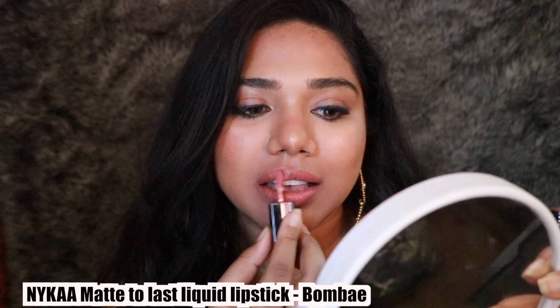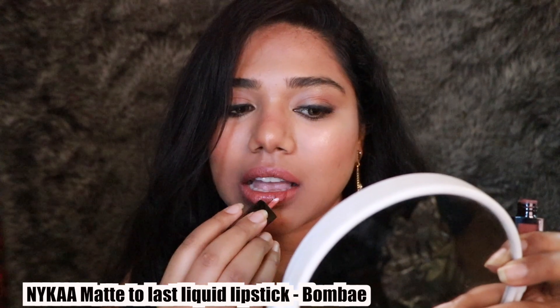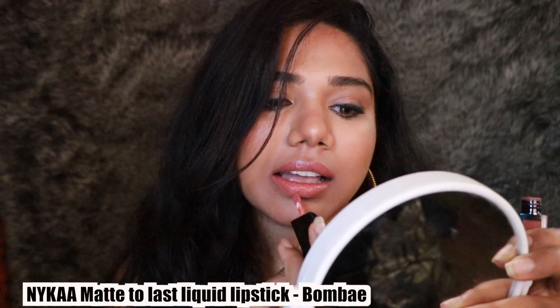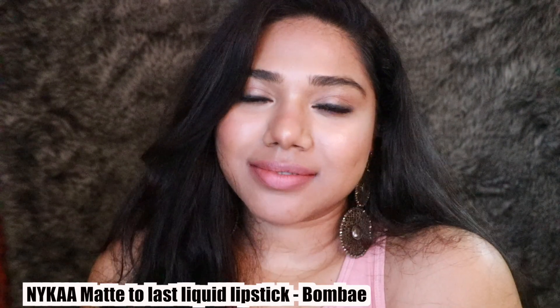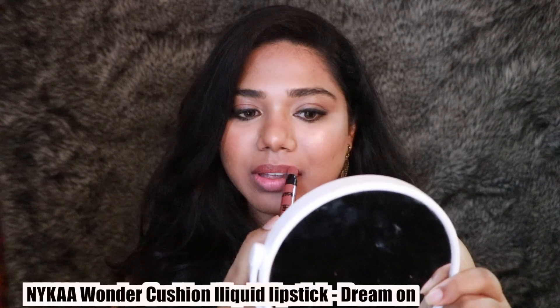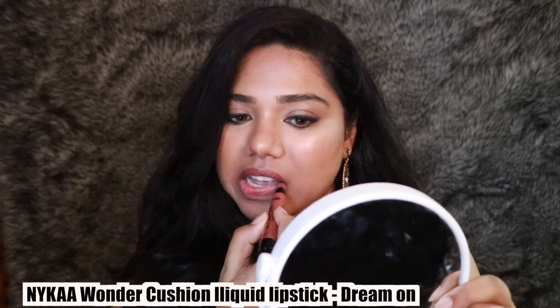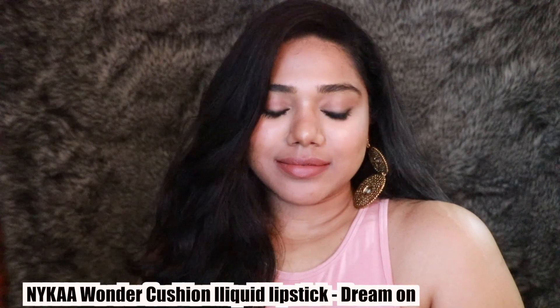Next is the shade Bombay from the same Matte to Last Liquid Lipstick range. I had to include this because it's one of Nykaa's most famous lipsticks. On me it looks a little streaky, and I don't think it's ideal for tan to duskier skin tones. But if you have fair to medium skin tone, this is the perfect nude color for you — a very pretty peachy-pink shade. I've seen my sister wear it and it looks absolutely stunning.